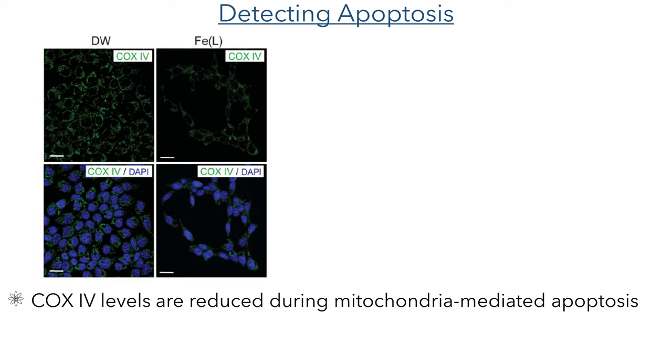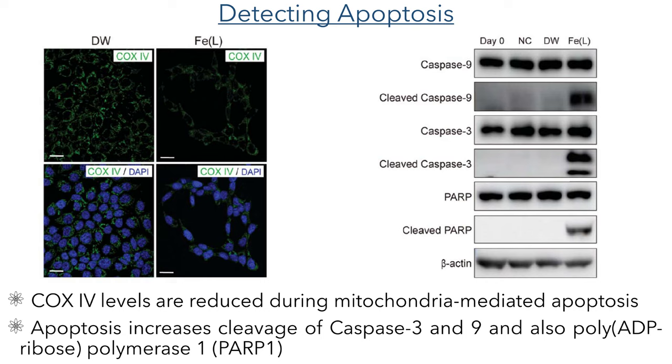In the next studies carried out, they used a fluorescent antibody to visualize the levels of COX-4 within the cells. This is a useful biomarker as the levels are reduced during mitochondria-mediated apoptosis. As can be clearly seen in the images, these levels are significantly reduced in the cells treated with the iron complex. To support these studies, they also performed western blots to detect levels of cleaved caspase-9, caspase-3 and PARP-1. The cleavage of these proteins is a hallmark of apoptosis and can be seen in the samples treated with the iron complex, with little to no cleavage seen in the control samples.